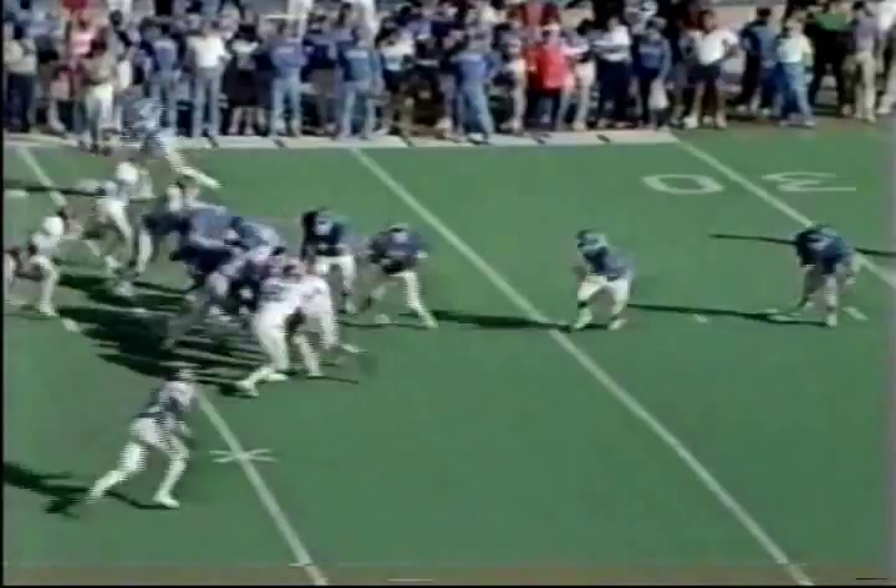Frederick will throw it — gets enough time, airs it out down the sideline, and it is intercepted on the far side! Oklahoma has the football again. Dwight Drake to the bowl game — the Hall of Fame Bowl last year they were beating. Look at that hit.